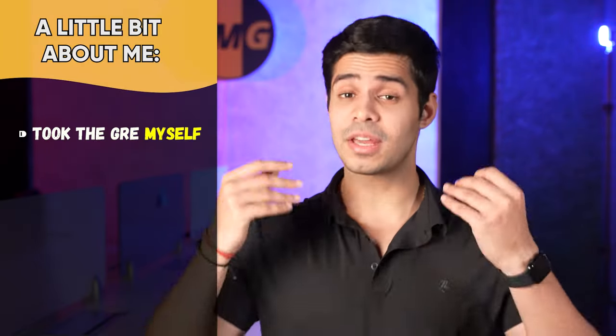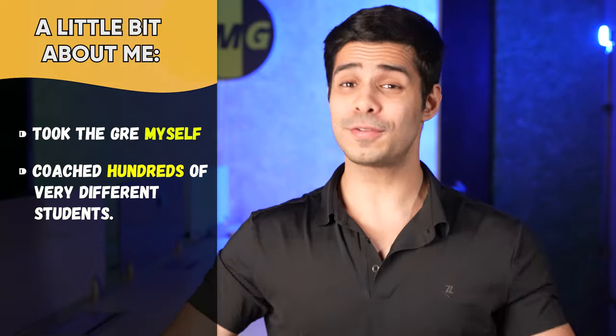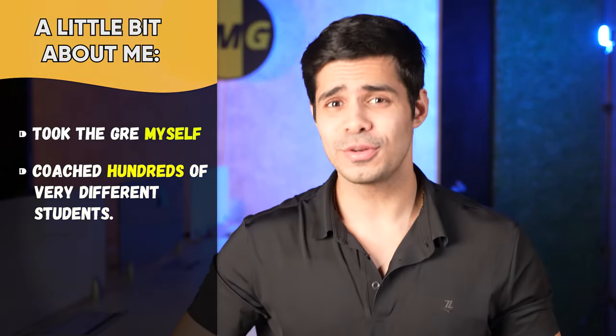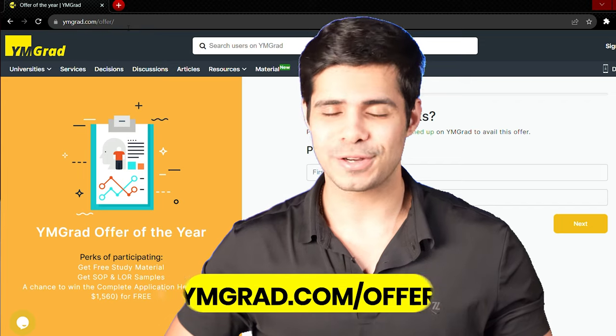A little bit about me. I've taken the GRE myself, scored a 329, and I've helped hundreds of students just like you score similar scores. I'm also giving away free study materials, so go on to yamgrad.com/offer to avail that.